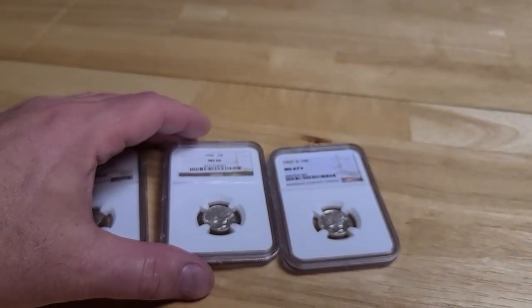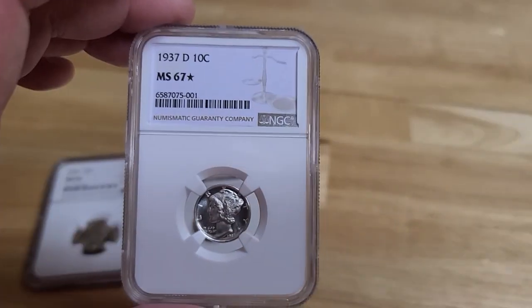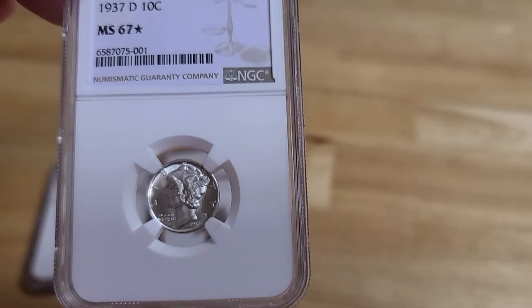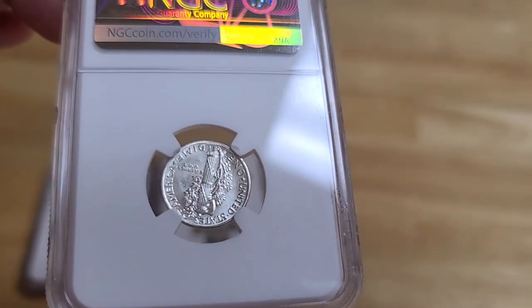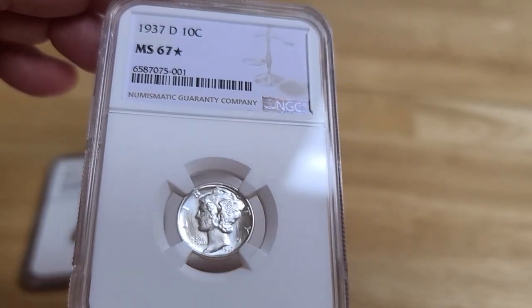I've got one special coin to show you here — this one is amazing. It's the 1937D Mercury Dime. Look how beautiful that is. Let me give you a good shot of that. In MS67 star, there's only one of these, and you're looking at it — it's the only one. And in grades higher, there's only two. So there are only two that have ever been graded higher.